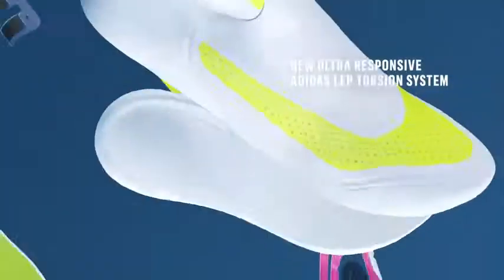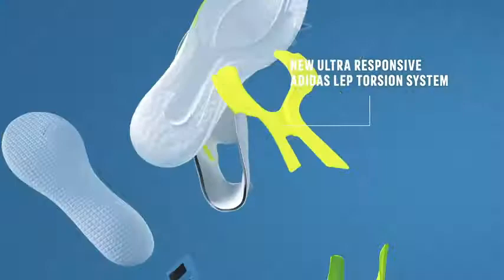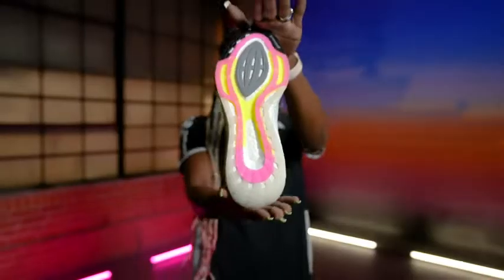The new LEP torsion system gives a snappier stride, and the new PrimeNet Plus features a high-performance recycled material. All that combines to make UltraBoost 21 a new running experience, bursting with energy in every step.